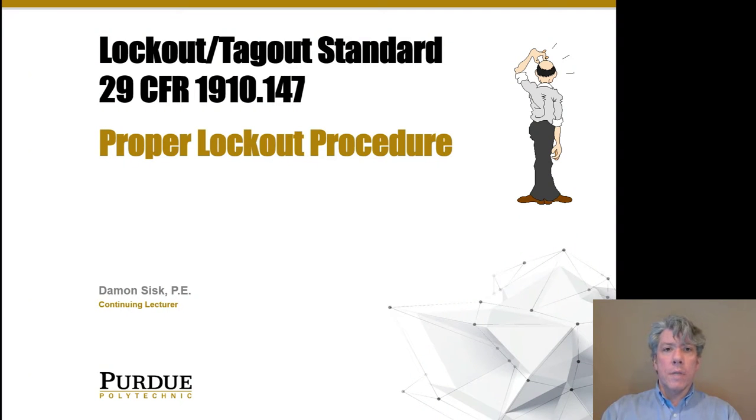Let's talk about safety. The particular standard we're looking at is the lockout-tagout standard, 29 CFR 1910.147.